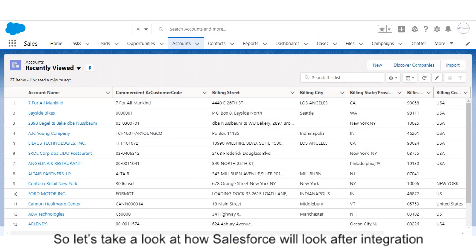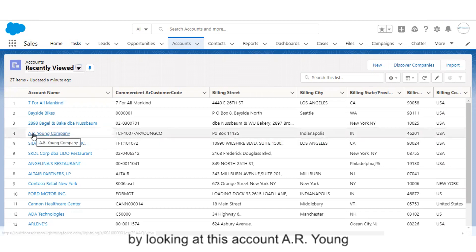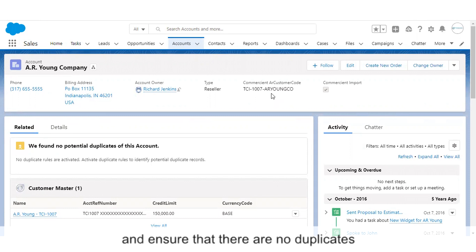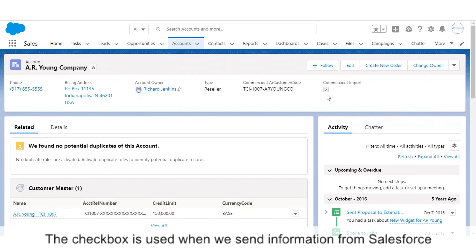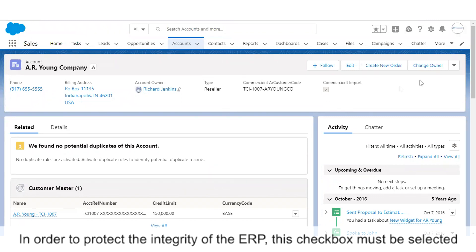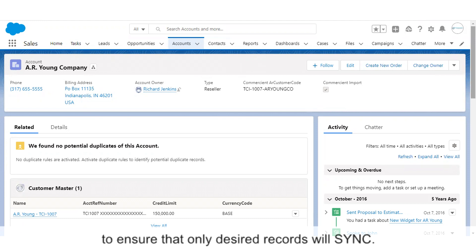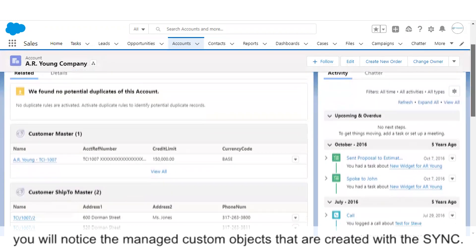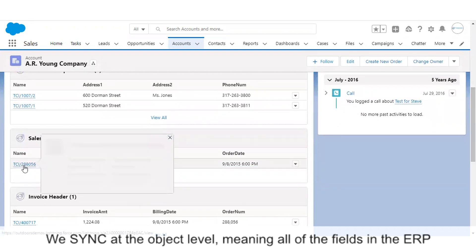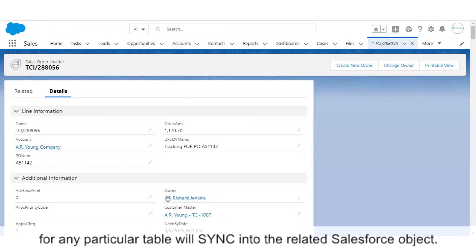Let's take a look at how Salesforce will look after the integration by looking at this account, AR Young. In the top here, we see two new fields: a Commercian AR customer code that we use to match the accounts between the ERP and Salesforce — this is used to ensure there are no duplicates — and a new Commercian Sync checkbox, which is used when we send information from Salesforce back to the ERP. Moving down here on the account page, you'll notice the managed custom objects that are created with sync. We sync at the object level, meaning all of the fields in the ERP for any particular table will sync into the related Salesforce object.